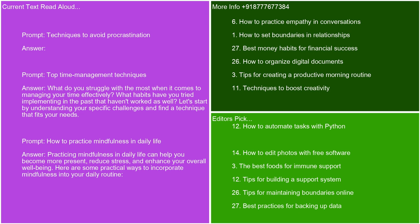What do you struggle with the most when it comes to managing your time effectively? What habits have you tried implementing in the past that haven't worked as well? Let's start by understanding your specific challenges and find a technique that fits your needs.